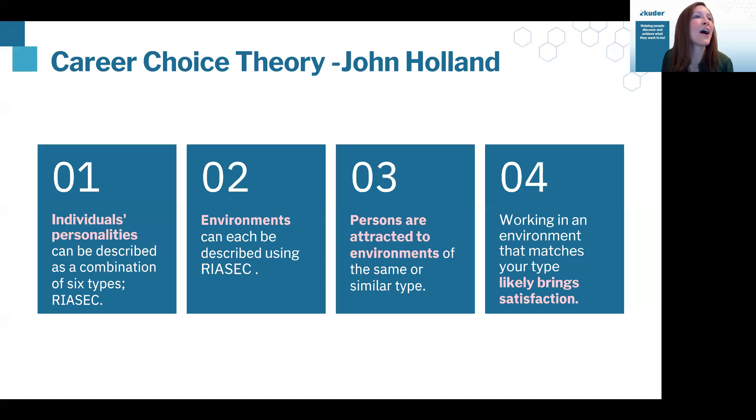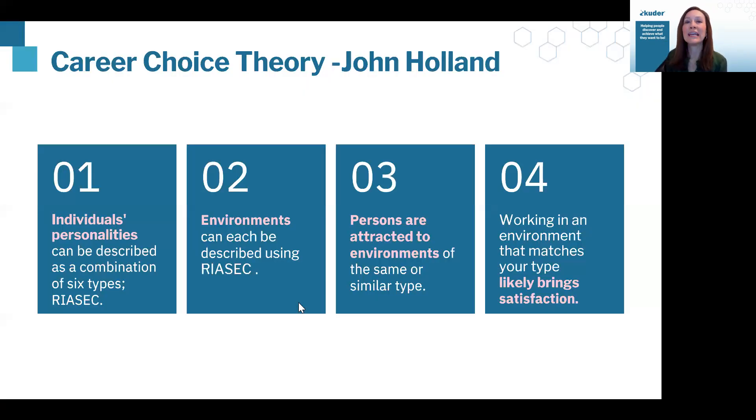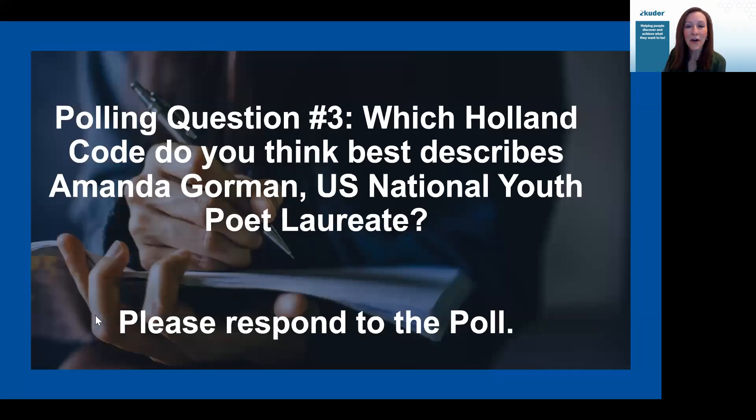Looking at our poll results, it looks like the majority of folks on the call this morning have utilized Holland codes before, but we do have a handful of folks for whom this is completely brand new information. Thanks for sharing, that's helpful to know where everybody is. When we talk through those six big buckets, we're going to look at each of them in depth. Based on the titles of the different Holland codes, when you think about someone like Amanda Gorman, the U.S. National Youth Poet Laureate, what would be your guess about which bucket she fits into?